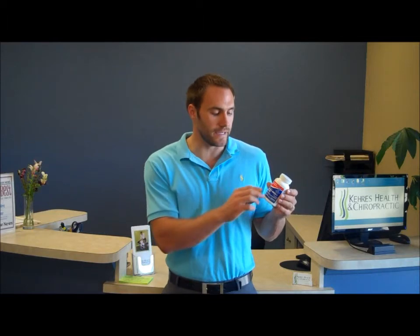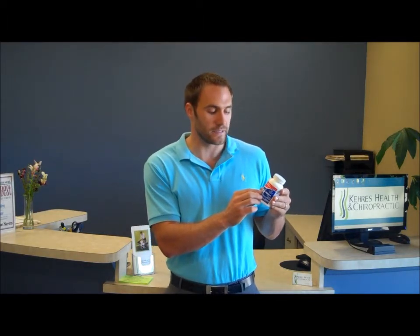Now omega-3 is a fish oil, but specifically the type you want to get is EPA and DHA — that's eicosapentaenoic acid and docosahexaenoic acid. You don't have to know those words; you just have to know that EPA and DHA is what you're looking for.